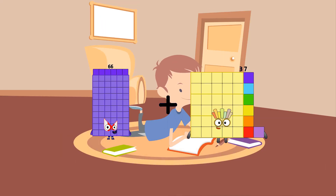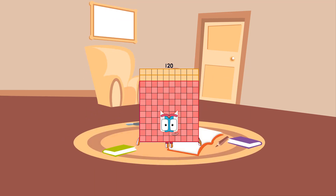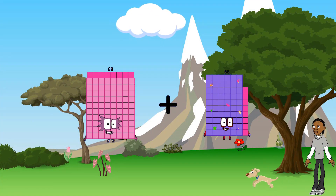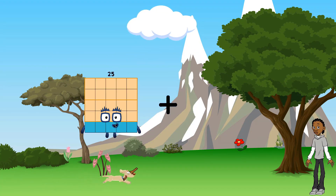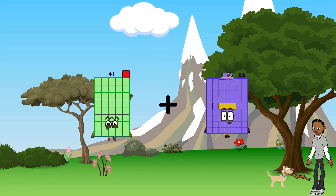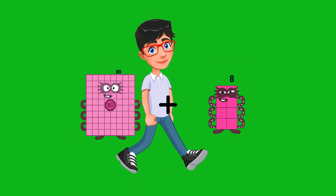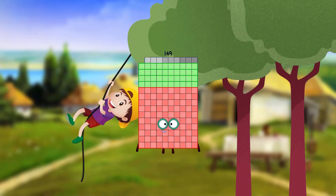66 plus 54 equals 120. 88 plus 68 equals 156. 41 plus 63 equals 104. 80 plus 69 equals 149.